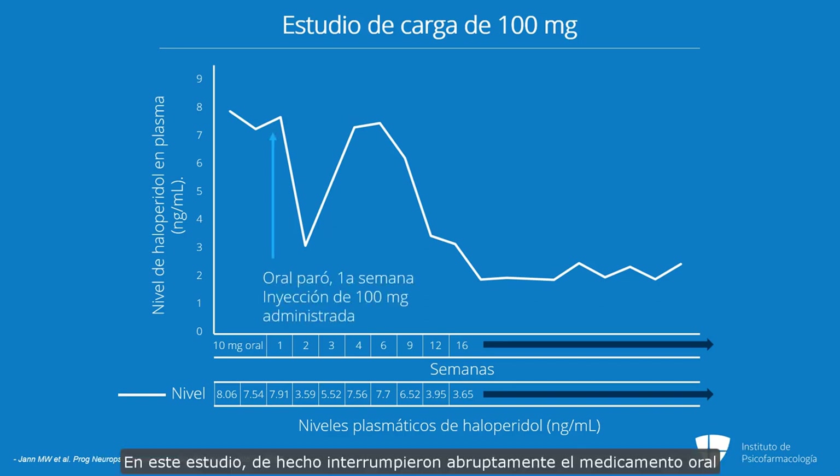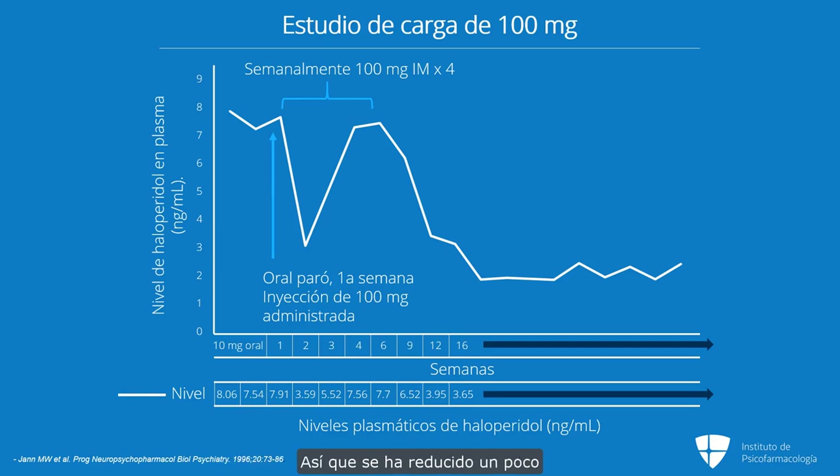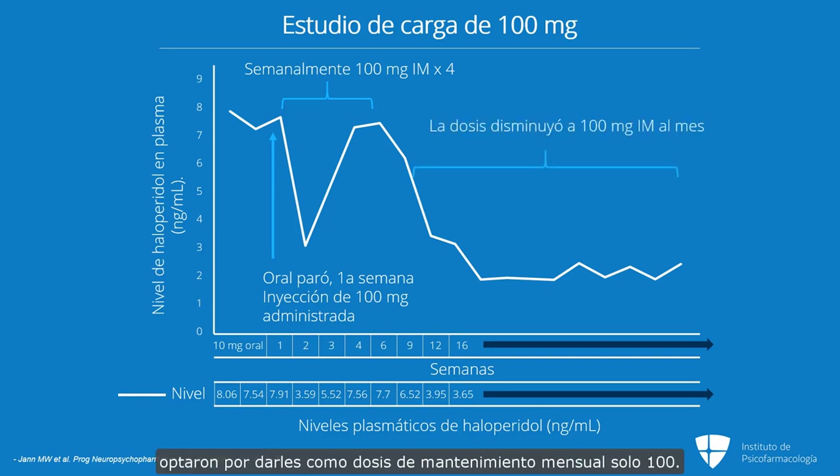In this study, they actually abruptly stopped the oral drug when they gave the first weekly injection of 100 milligrams. What you can see in the next week is the plasma level is 3.59 — it's dropped quite a bit — and then it slowly climbs back up over the next couple of weeks. These people had been stabilized on 10 milligrams a day of oral haloperidol, so the maintenance dose should be 20 times that, or 200. But in this study, they chose to give only 100 as a monthly maintenance dose, and the plasma levels dropped below what was necessary to keep patients at a level of around 7.8.